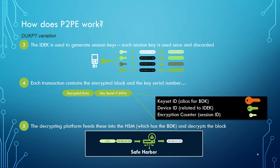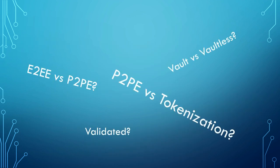So that's a high-level explanation of how point-to-point encryption works, or at least DUKPT. I hope this has been useful. There are other topics to explore — what's the difference between E2EE versus point-to-point encryption, end-to-end encryption? What's the difference between P2PE and tokenization? And what about vaultless tokenization? And what about validated point-to-point encryption? We're going to talk about those. I invite you to like and follow, and we'll get more videos out explaining all these things. Thanks and have a great day.